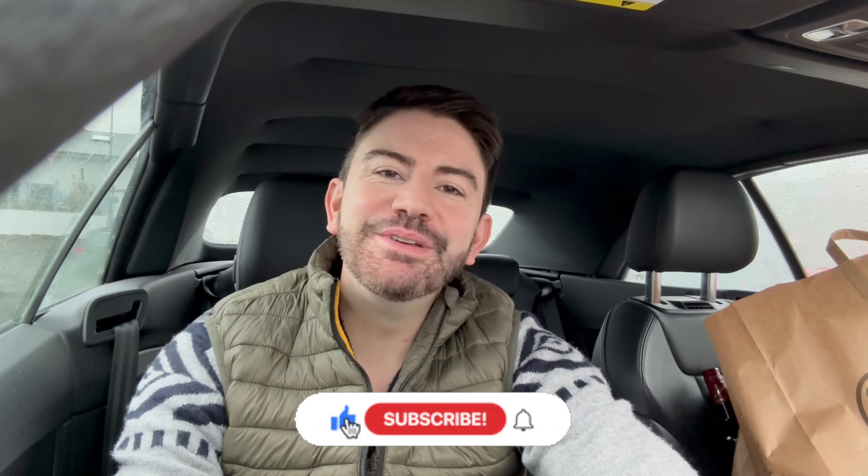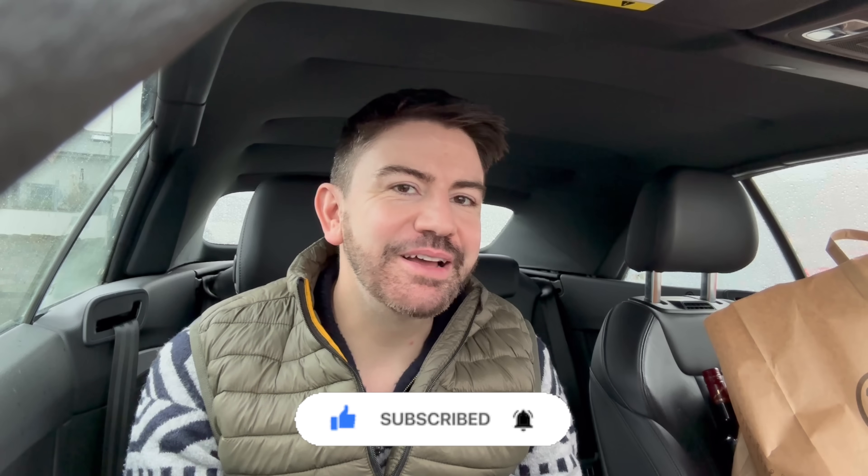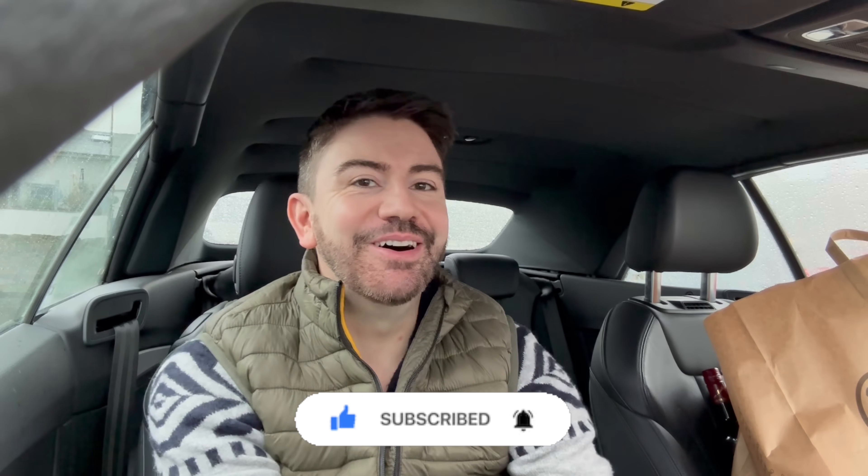Hello everybody, hope you're all well. Welcome back to my channel, welcome back to a brand new video. I'm coming to you from Germany, also from the car. It's not my car - I wish! It's a hire car. There is a train strike here in Germany.